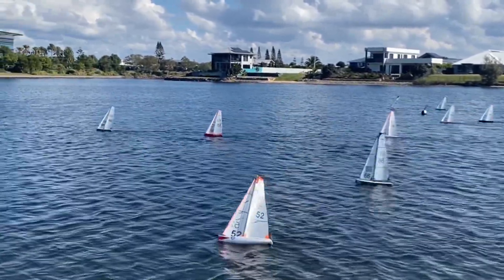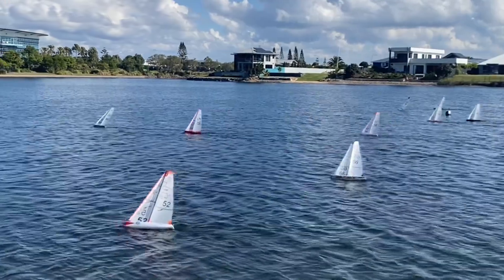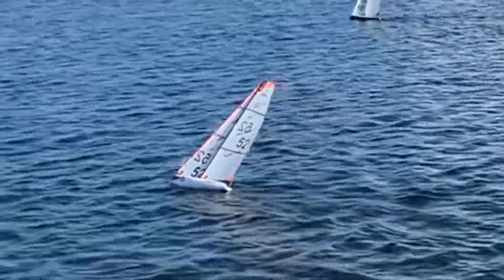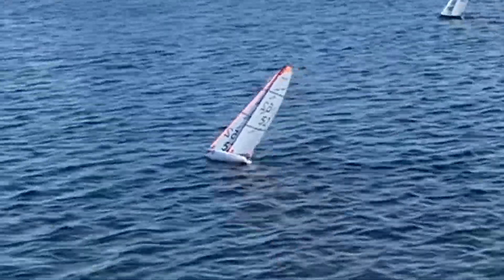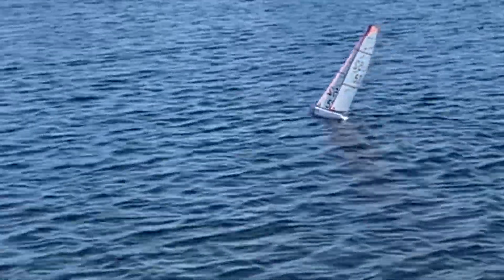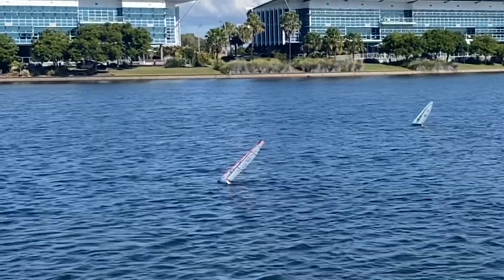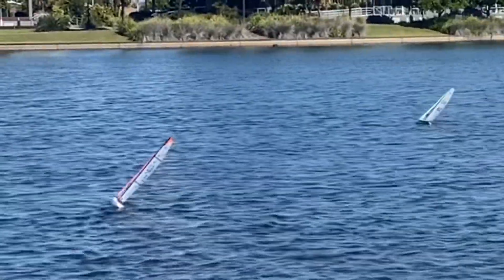The wind has favoured the left-hand side on this leg, with 60 and 5 benefiting from that left-hand position going up to the top mark.